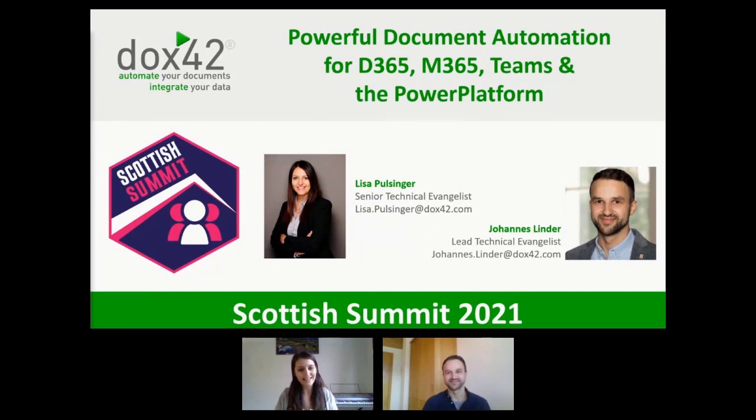I'm Lisa, Senior Technical Evangelist at Docs42. I've worked a lot with document automation and I'm super happy to be joined by my colleague Johannes today. Hi Johannes! Hi everyone, I'm Johannes Linder, Lead Technical Evangelist at Docs42. I'm very much looking forward to showing you a lot of cool integrations in terms of document automation today. Prepare to be hopefully amazed.